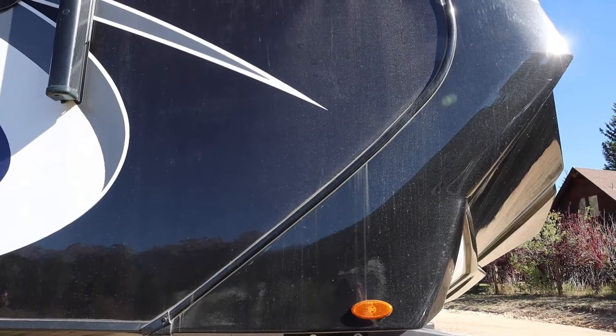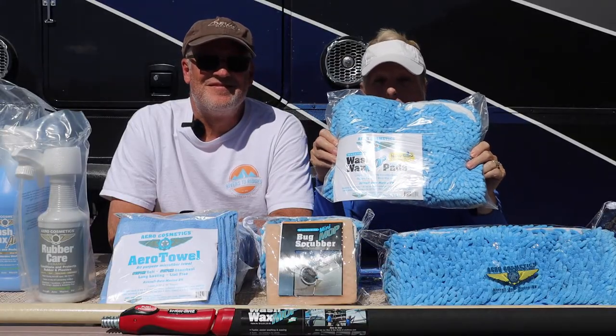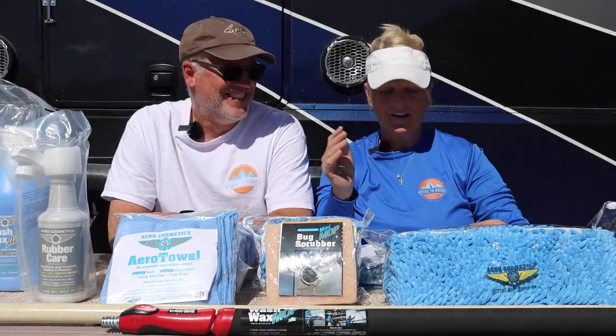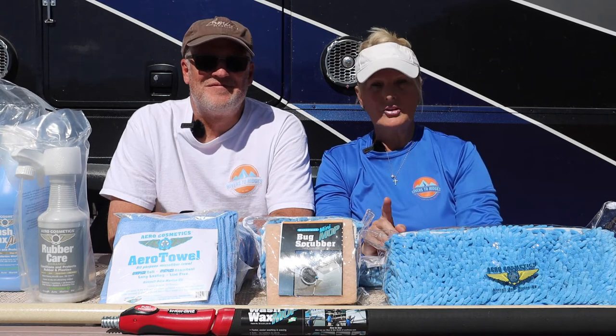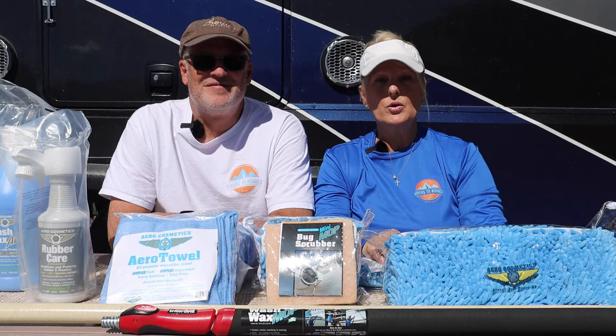Luckily for us, Aero Cosmetics reached out to us and asked us if we would try their products, and as you can see they sent us quite a bit of their inventory. Aero Cosmetics, if you haven't heard of them, was started in 1987 and is the world's first waterless wash.